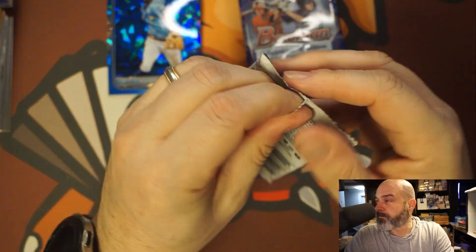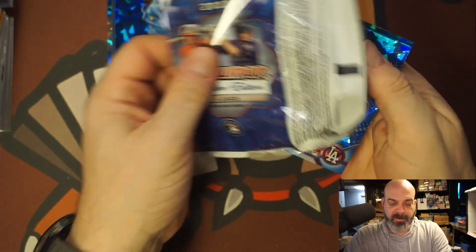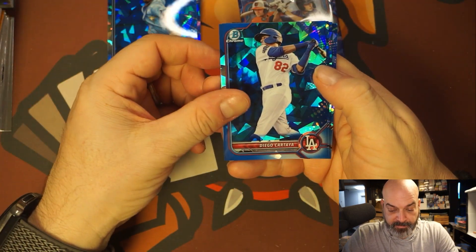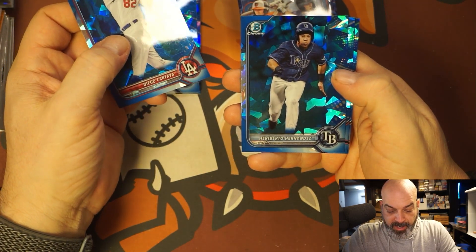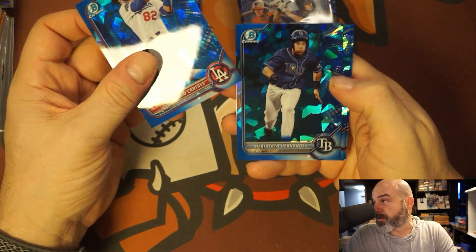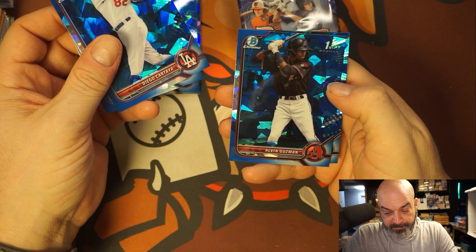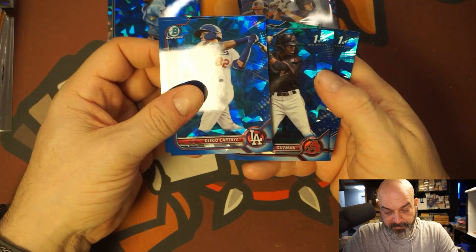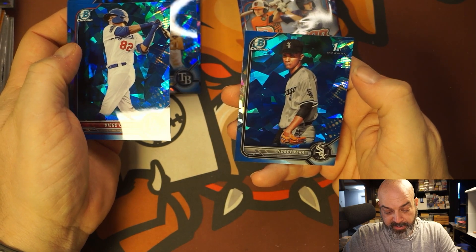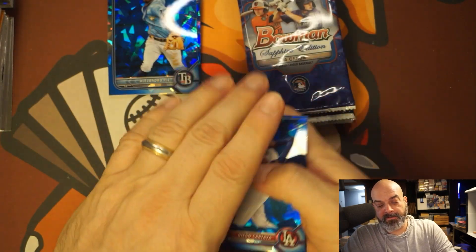These are so nice, I don't even know how much I paid for this — too much, probably. Diego Cartaya, don't know him. Heroberto Hernandez — I'm definitely gonna milk this because I'm sure I paid too much for this box. Alvin Guzman, nice first Bowman. And Norgay Vera — and these are very pretty.